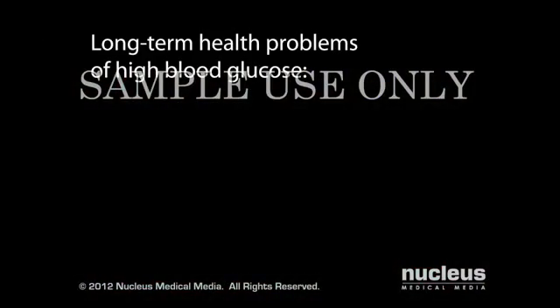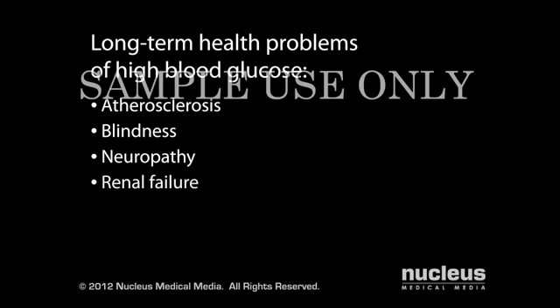Over time, chronic, poorly controlled type 2 diabetes can cause degenerative tissue damage, resulting in long-term complications such as atherosclerosis, blindness, neuropathy, and renal failure.